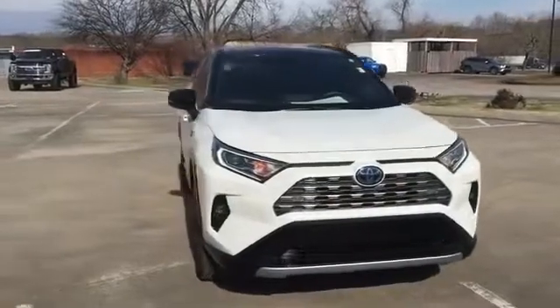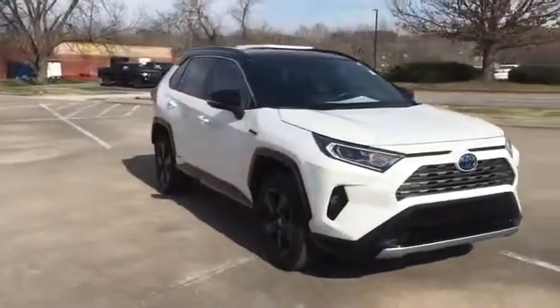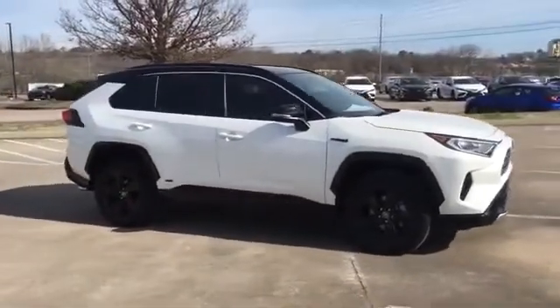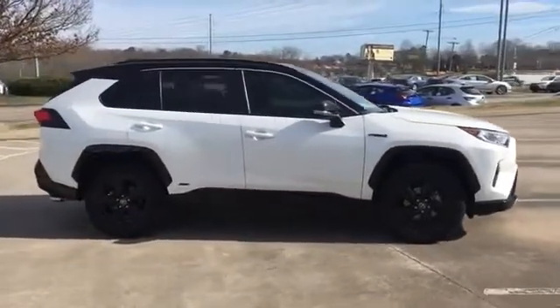2020 Toyota RAV4 with less than 19,000 miles on the odometer. This SUV offers space as well as power and performance.